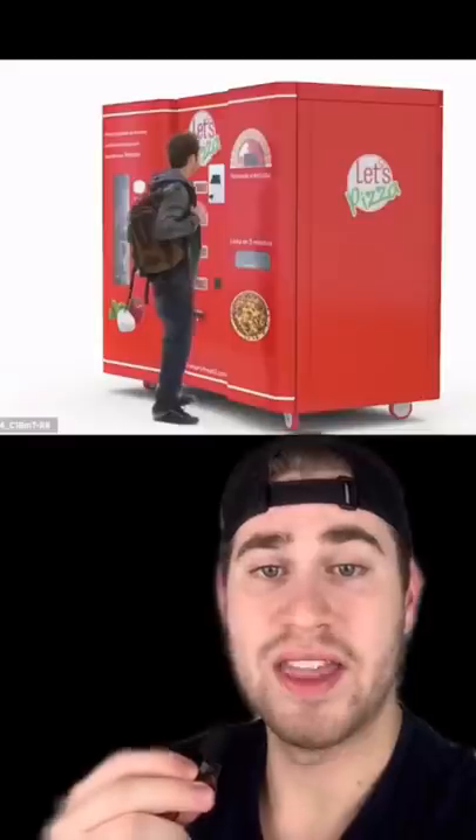Next, the Let's Pizza Vending Machine is the only machine in the world that can prepare Italian pizza from scratch in under 3 minutes. And the machine actually offers 4 different varieties of pizzas.